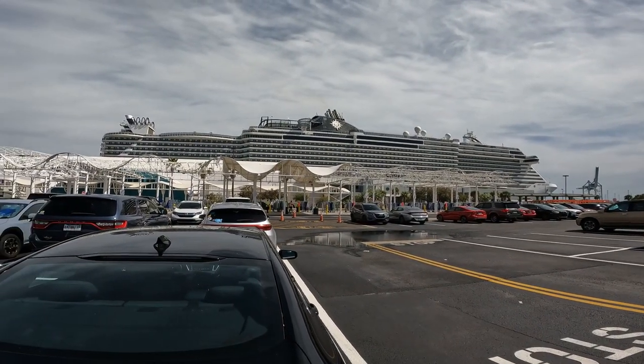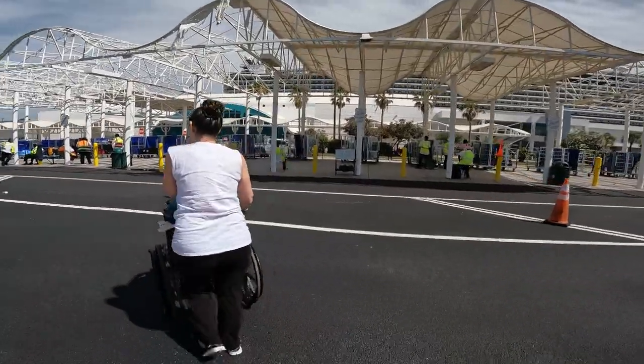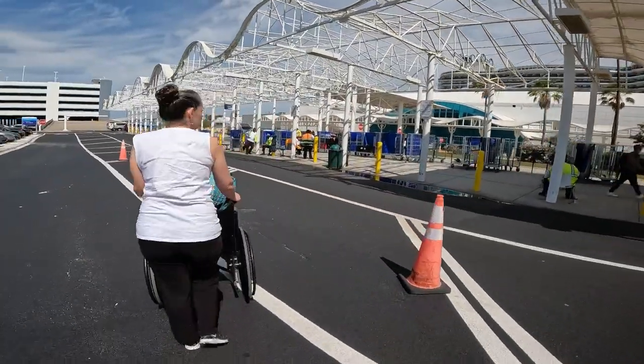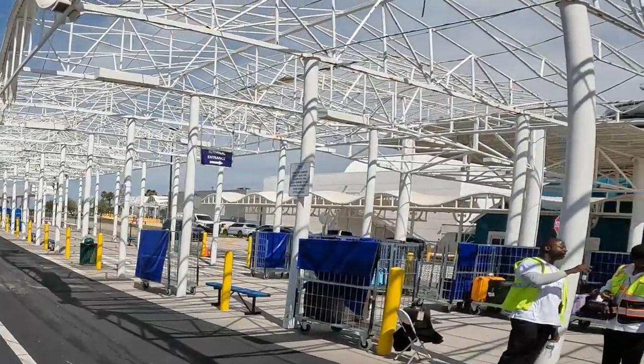That's why we have this channel — to help you know before you go. We're this close now, just going to walk right across this little parkway. There's a parking garage here, and this is where we pick up bags when we come back. There's a terminal entrance sign right there.